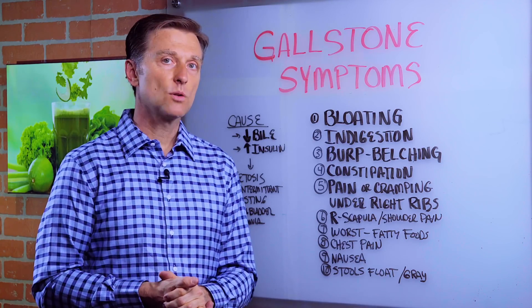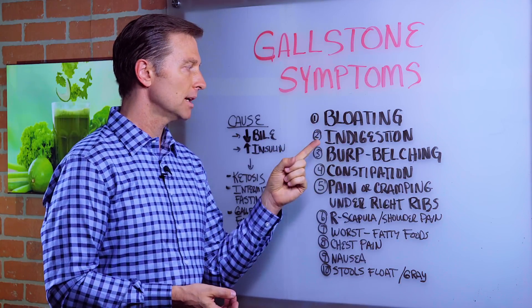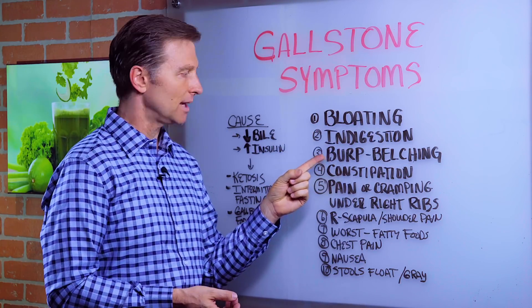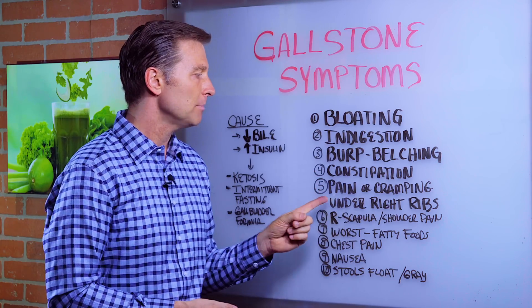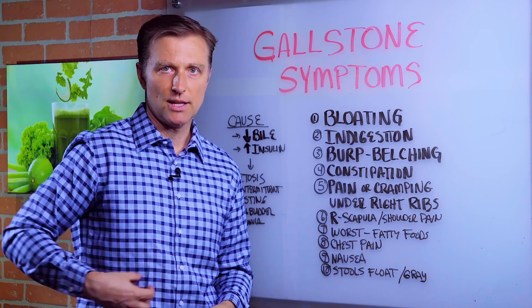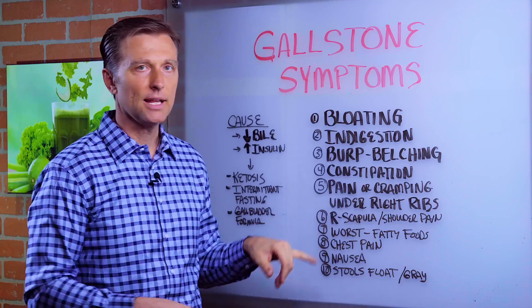Hey guys, I want to talk about gallstone symptoms. What are they? Number one: bloating, indigestion, burping or belching, constipation, sometimes diarrhea but more constipation, pain or cramping underneath the right rib cage, and right scapular pain.